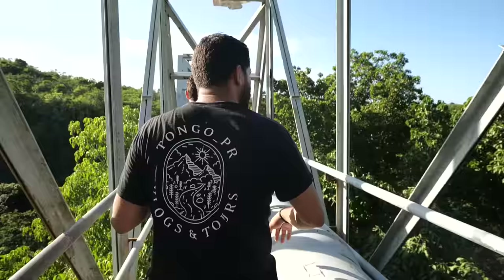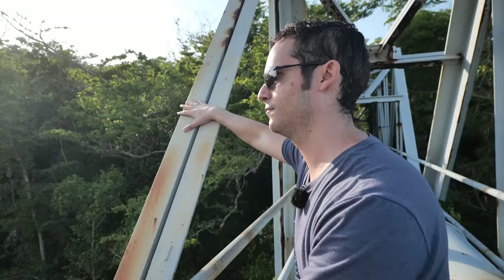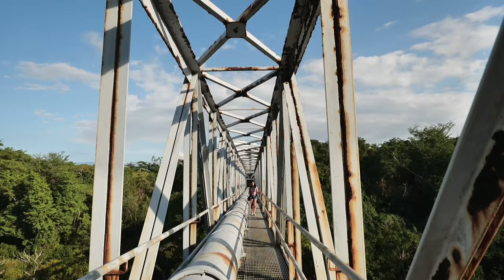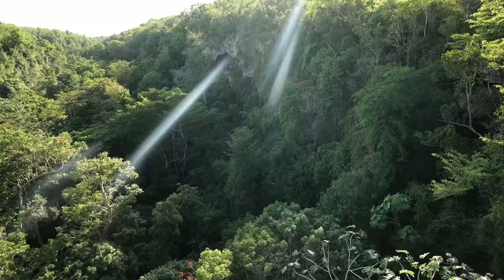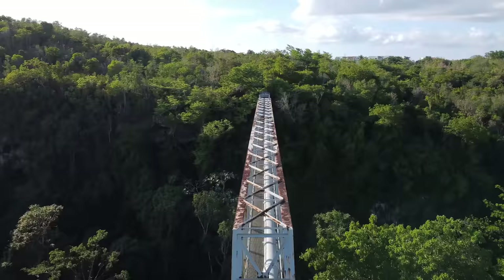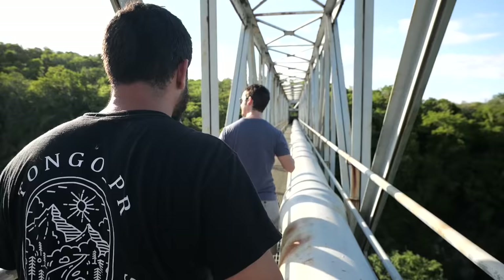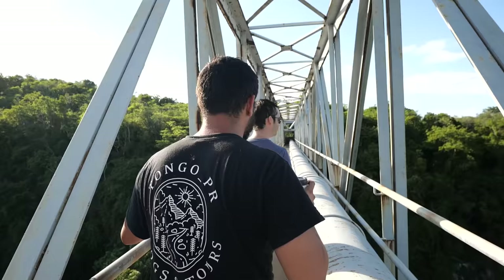Wait till we get to the middle part. This was built by the Spanish in the late 1800s, and when the United States came and invaded Puerto Rico they took over everything — including the railroad companies on the island. They wanted to build this into railroad tracks, but that was later scrapped and it was turned into this beautiful bridge. I've gone zip-lining in Hawaii and Costa Rica and I feel like I'm on a zip line going through the jungle right now — absolutely incredible.